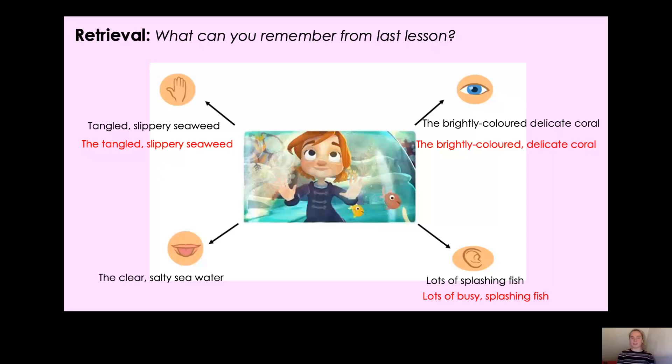Now the last one — taste: the clear, salty sea water. Have I got all my parts now? Yes, I've remembered them all this time! I've got my determiner, which is the. My two adjectives, clear and salty, and I've even remembered the comma in between them. And then my noun, sea water. I don't need to change that one — I've got that one correct. Thank you so much for your help.